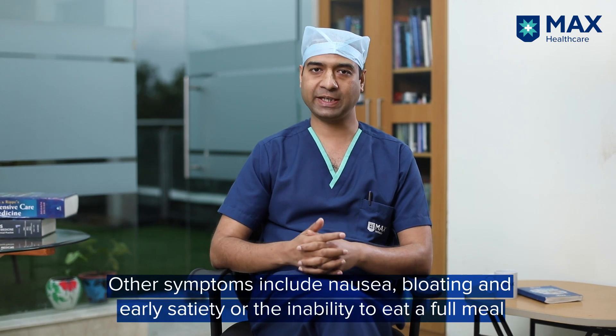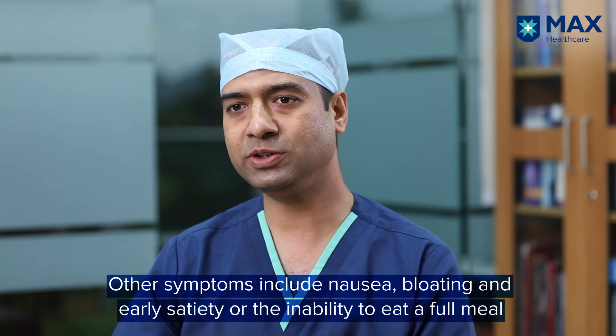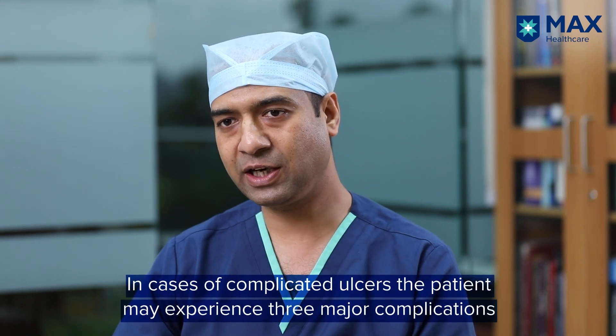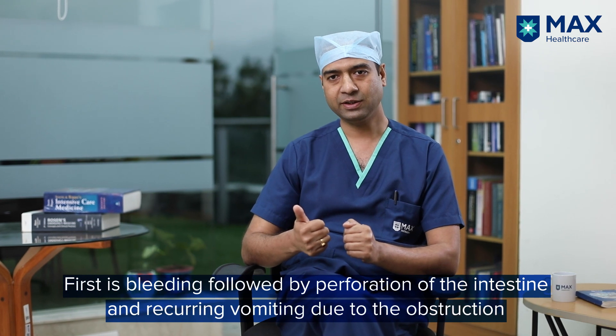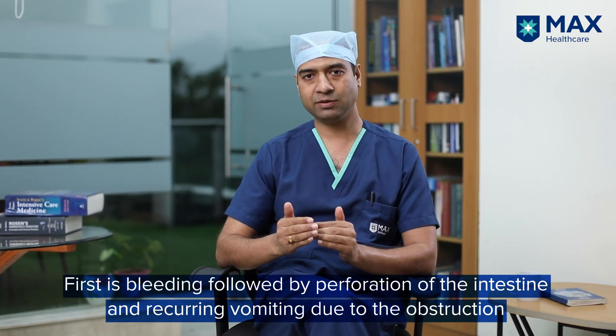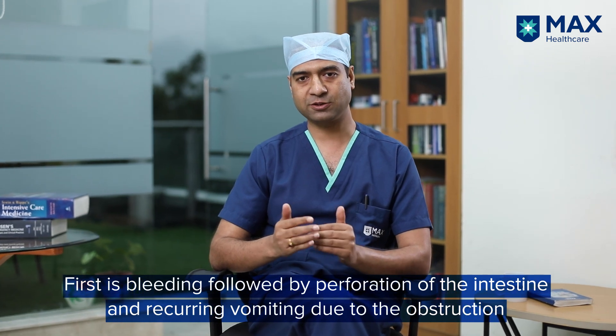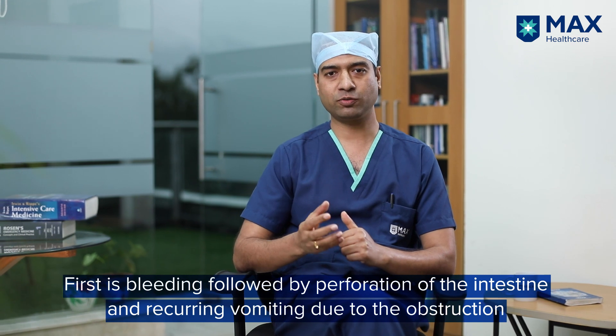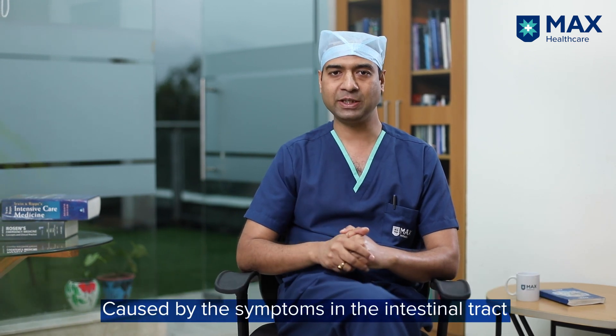Other common symptoms of uncomplicated peptic ulcer disease include nausea, early satiety, and bloating. In complicated peptic ulcer disease, there are three major complications. First is bleeding. Second is perforation — where the stomach or the first part of the intestine gets perforated. Third is recurrent vomiting due to obstruction caused by scarring in the intestinal tract.